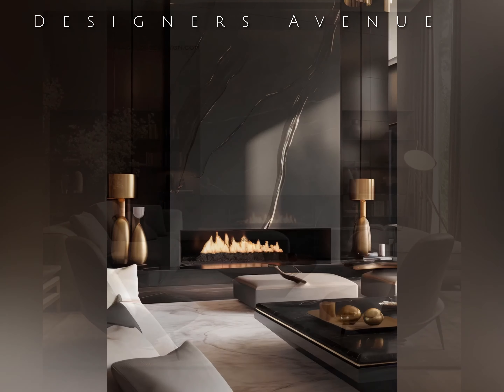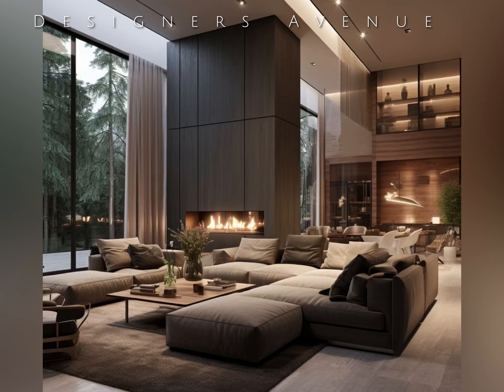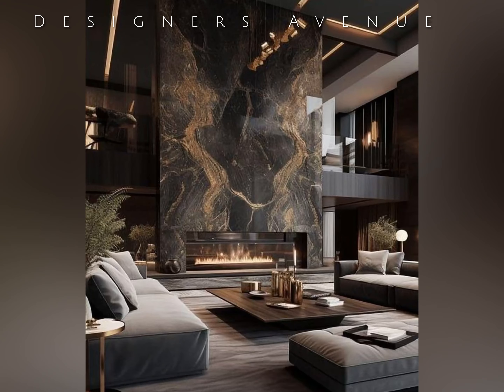Texture plays a significant role in the power of dark concept. The juxtaposition of various materials such as velvet, silk, leather, and fur adds layers of visual and tactile interest, stimulating the senses. Deeply tufted sofas, plush rugs, and intricate draperies all contribute to the luxurious atmosphere, inviting occupants to sink into sumptuous comfort.